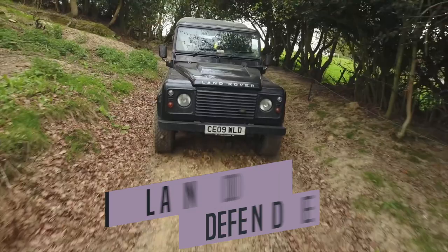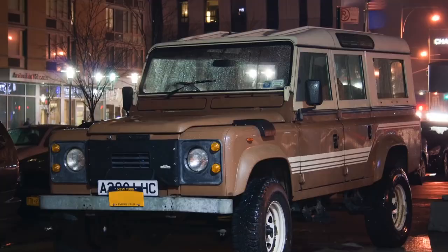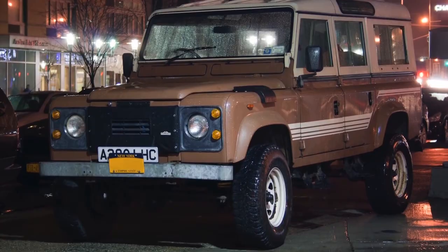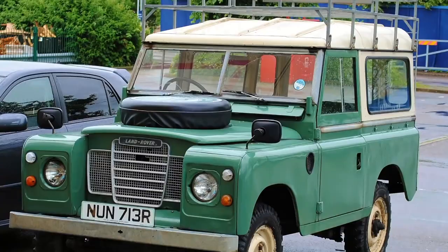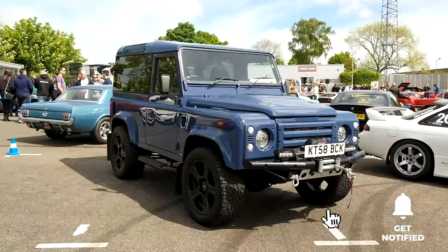Number 1: Land Rover Defender. Despite not being manufactured anymore due to safety regulations not being met, not including the Defender would be simply wrong. With underpinnings dating back from the 1940s, the Defender was officially launched in 1983. Although it is manufactured in Series 3 now, it's not that different from the first one.